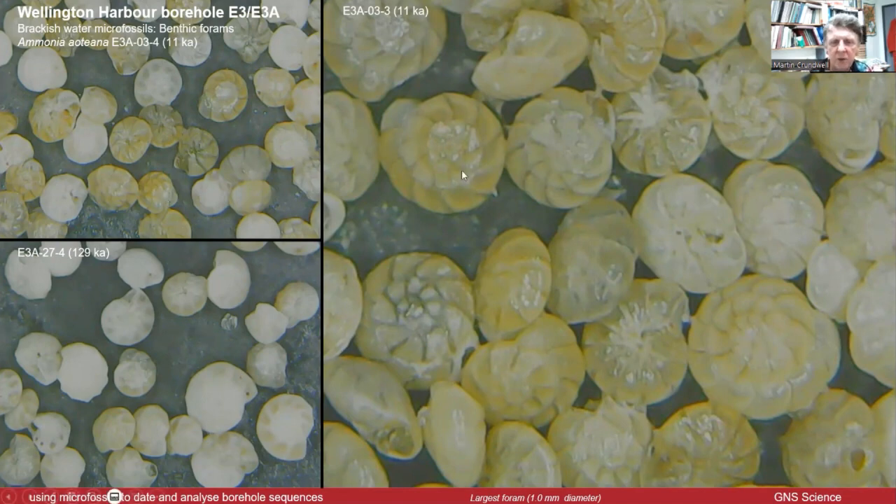This group here is a very important microfossil — a foram that actually lives in brackish water. Sometimes it's the only foram you'll find in brackish environments where you get mixing between fresh water and saline water in river estuaries. When you get a high abundance of this and it dominates, it's clearly a brackish estuary-type environment.